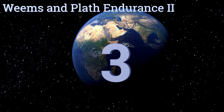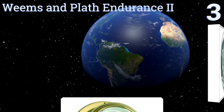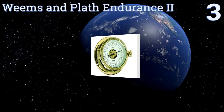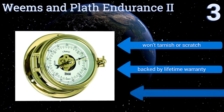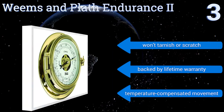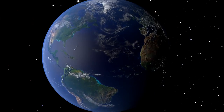Nearing the top of our list at number three, if you want something to keep on your boat, the Weems and Plath Endurance 2 can be mounted on the dash so you won't get caught out in a bad storm. It's weather resistant as well, which will come in handy if you can't get back to shore in time. It won't tarnish or scratch and is backed by a lifetime warranty. It boasts a temperature-compensated movement.